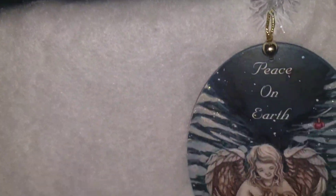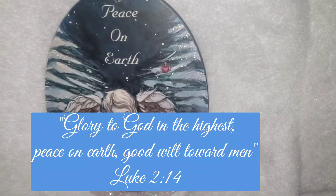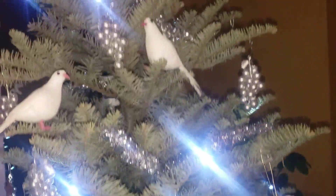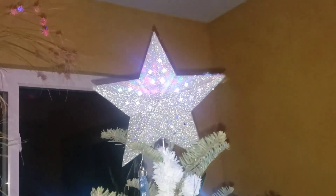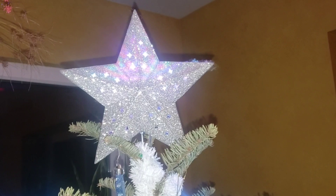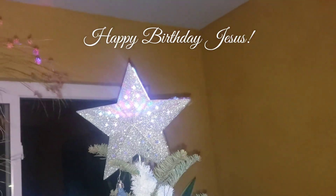Down here we end with the universal message for peace on earth. And up here at the top we have a representation of the Star of Bethlehem, which was said to guide the three wise men to Jesus on the night of his birth. And this is what it looks like on our ceiling.